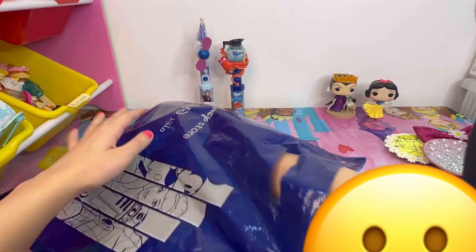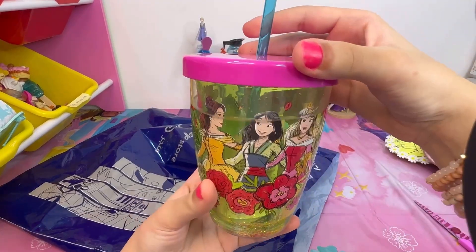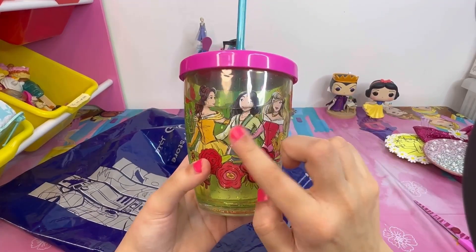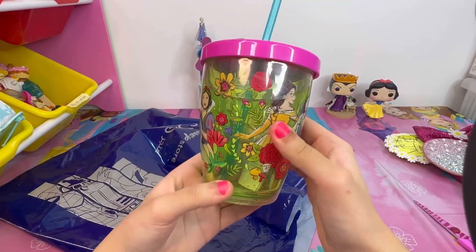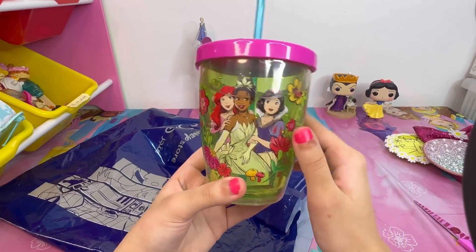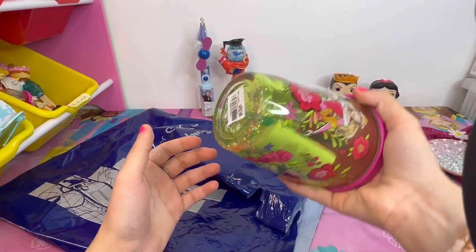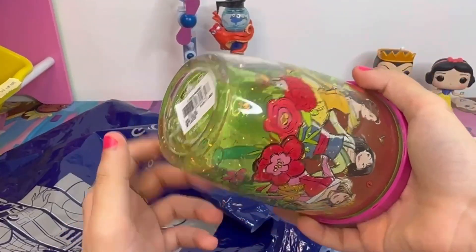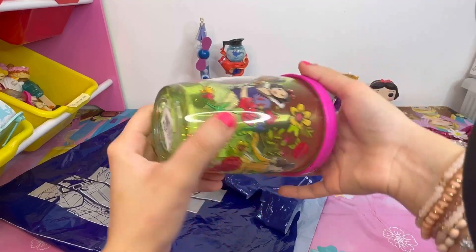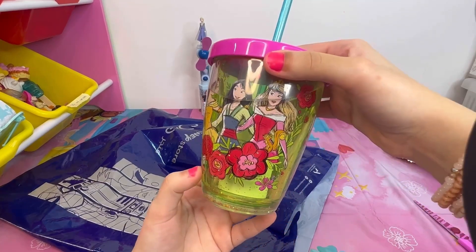The next thing is a cup — of course I had to get a cup! I really like the size; it's not too big, not too small. It has three Disney princesses: Belle, Moana, and Aurora, surrounded by flowers. On the other side we got Ariel, Tiana, and Snow White with flowers too. It has water inside with sparkles that move around when you shake it — I really love that effect — and it comes with a blue straw.